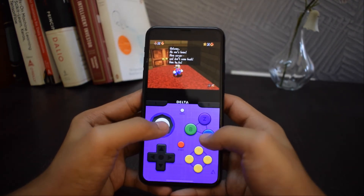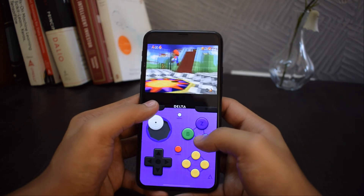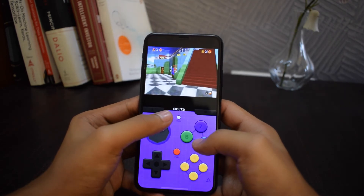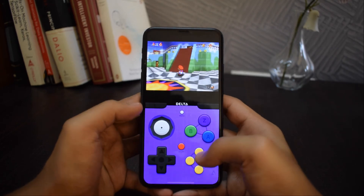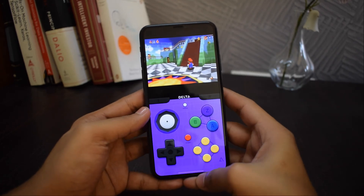Delta also supports controllers for PS4, Xbox One, and MFI game controllers. It also supports Bluetooth keyboards as well as Apple keyboards. It also gives you 3D haptic feedback when you click on any button.